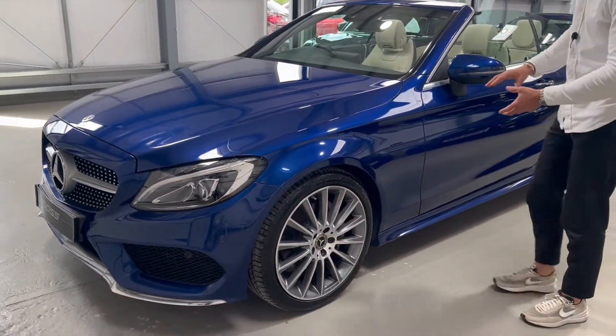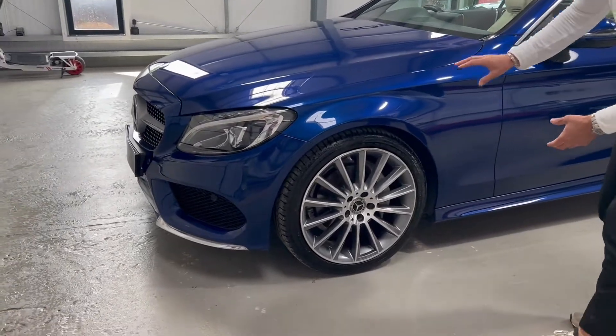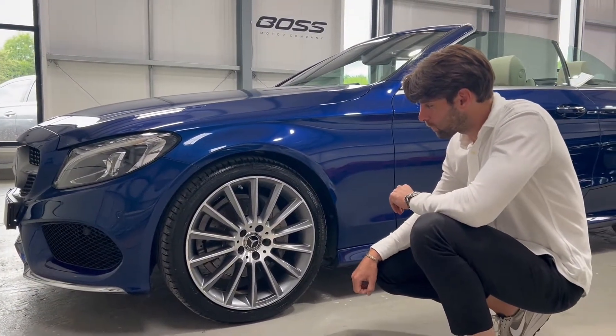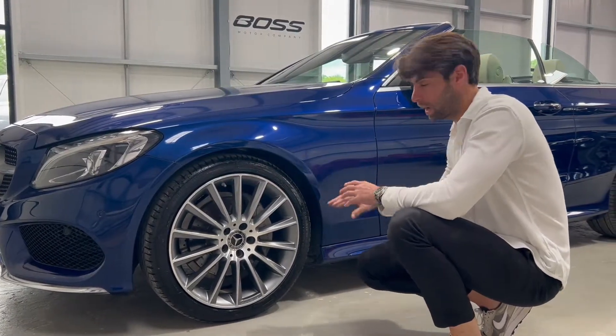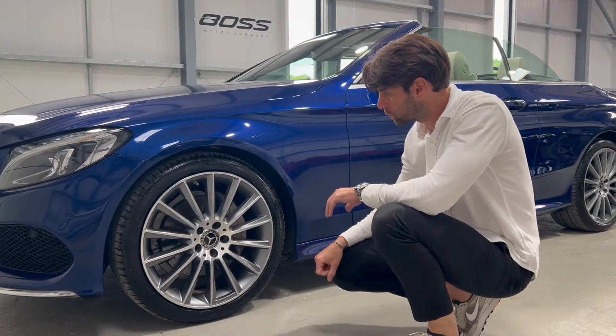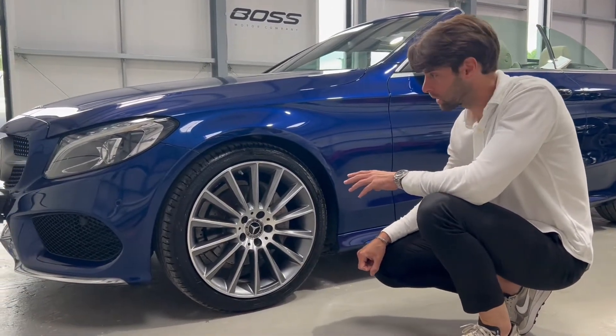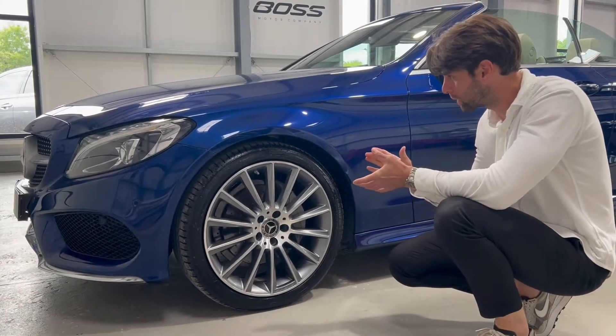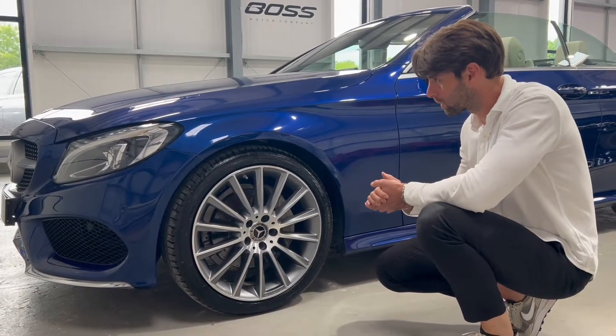Coming around to the corner, you've got these multi-spoke 19-inch AMG wheels. I can't count all the spokes, but there are a lot of them. For me, this car's got everything I would want — all the right options. These 19-inch multi-spoke wheels are fabulous; they're the best-looking wheel on a C-Class, bar going into the C63 AMG wheel range.